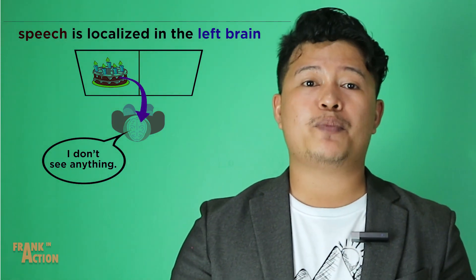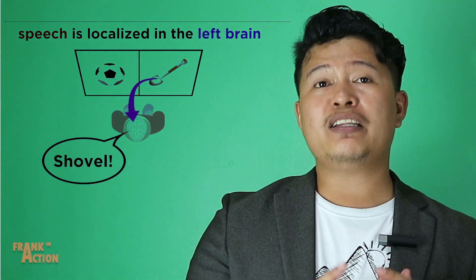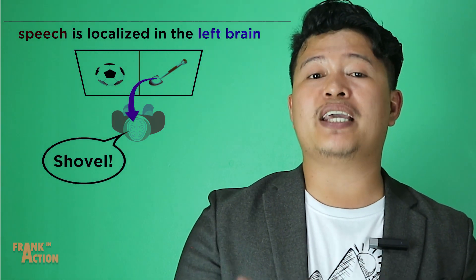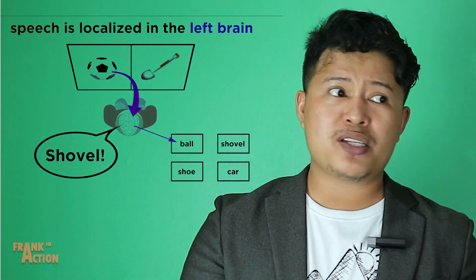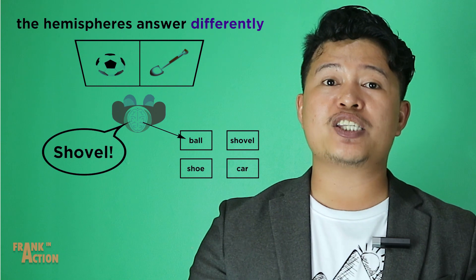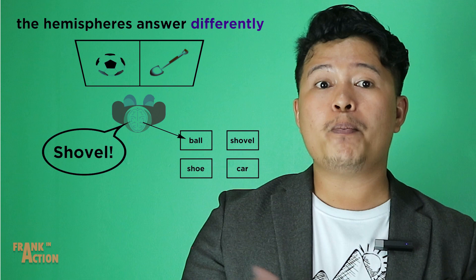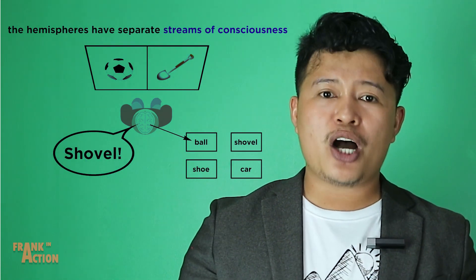Sometimes when information is given to both sides of the brain, the left brain may respond verbally while the right brain responds some other way, like pointing to a word or touching something. The two answers can be completely opposing or otherwise incompatible.